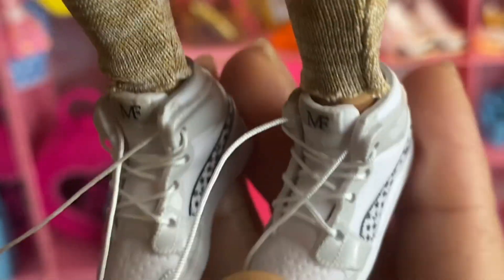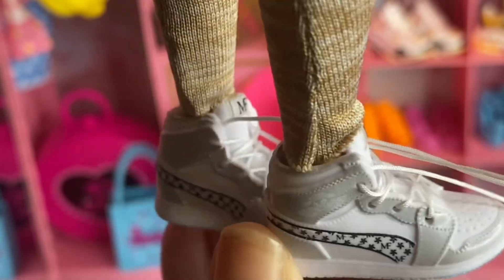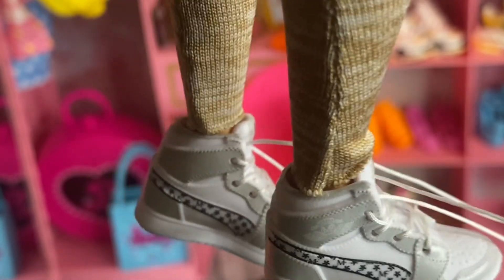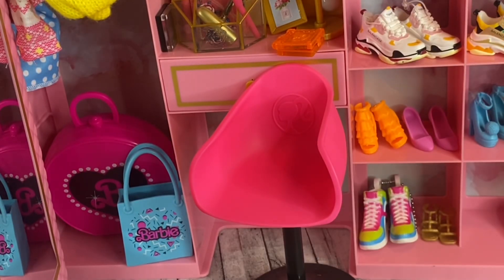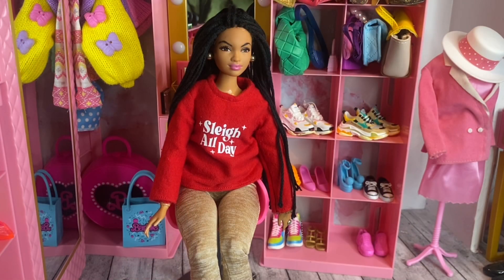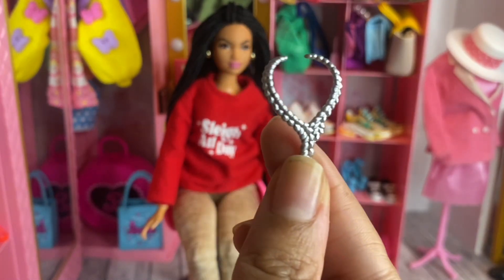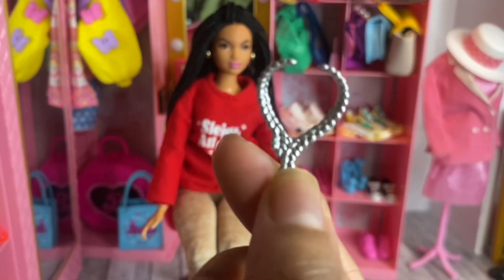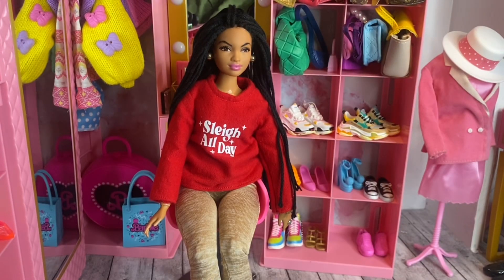It fits on the doll really well - you just pop it on. I have curvy dolls so it fits them perfectly. With the classic Barbie you'd probably have to make some socks, but with the curvies it looks really good. The next accessory bag also included a plastic necklace which will be really cute for my doll - it looks really good. Let's go ahead and try it on the doll.